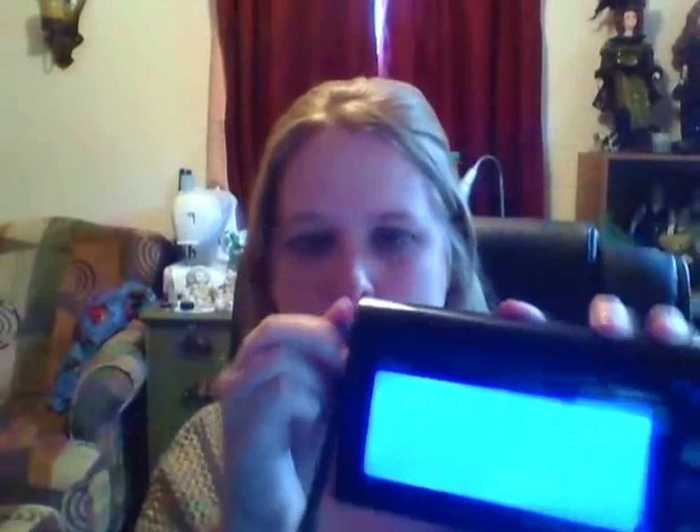I was sent this digital blood pressure monitor. When you hit start, it starts the pressure — the cuff gets tightened — and it tells you what your heart rate is, what your blood pressure is, and then what level you're in, whether you're in normal or severe range.